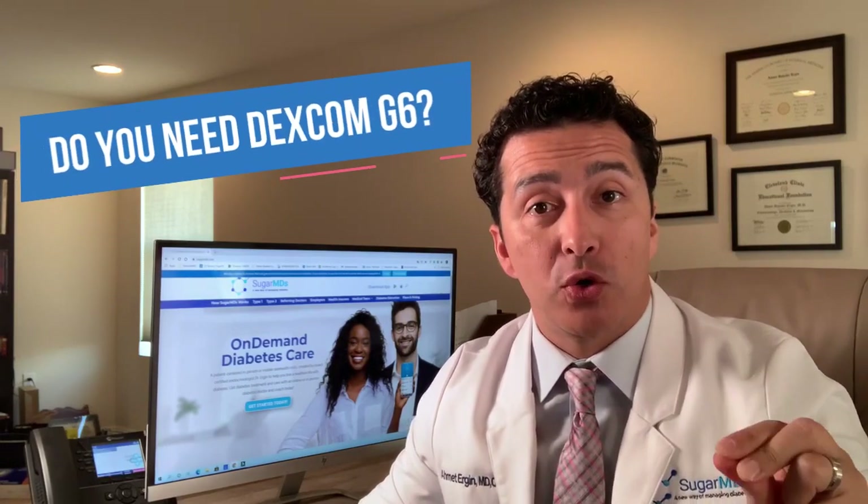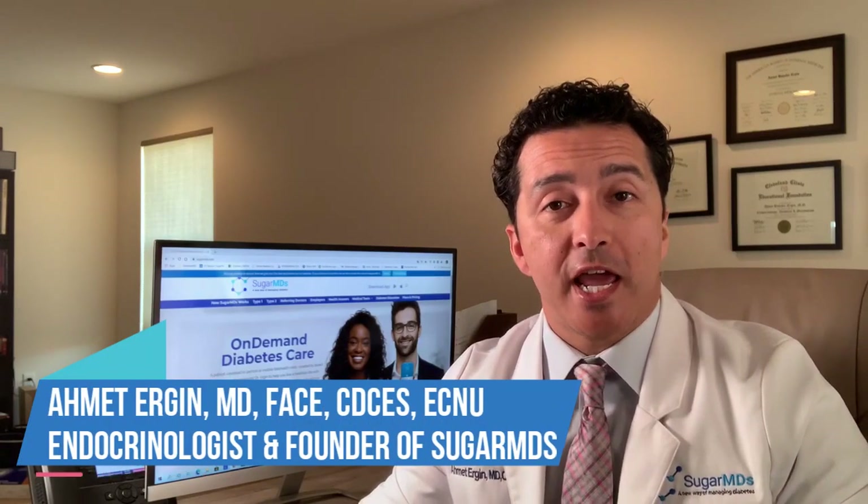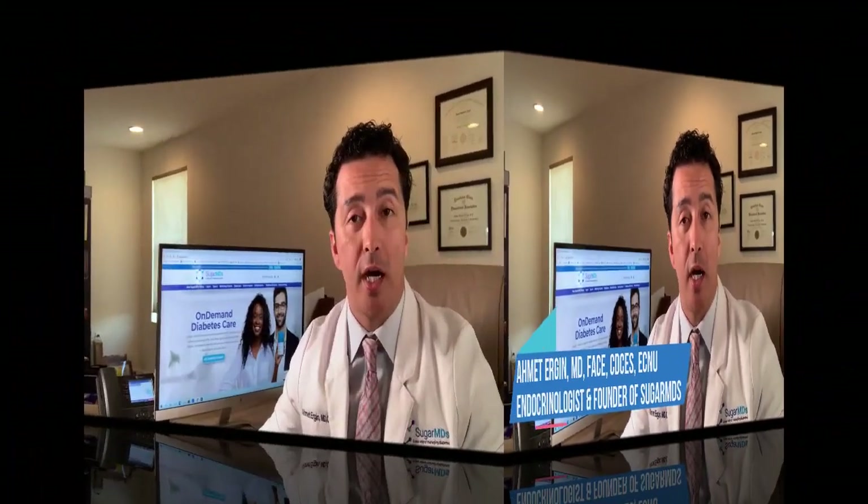Hello guys! Today we are going to talk about whether you need Dexcom G6 or not. I get this question all the time. I'm an endocrinologist, I'm a diabetes expert, and we do in-person or virtual visits.